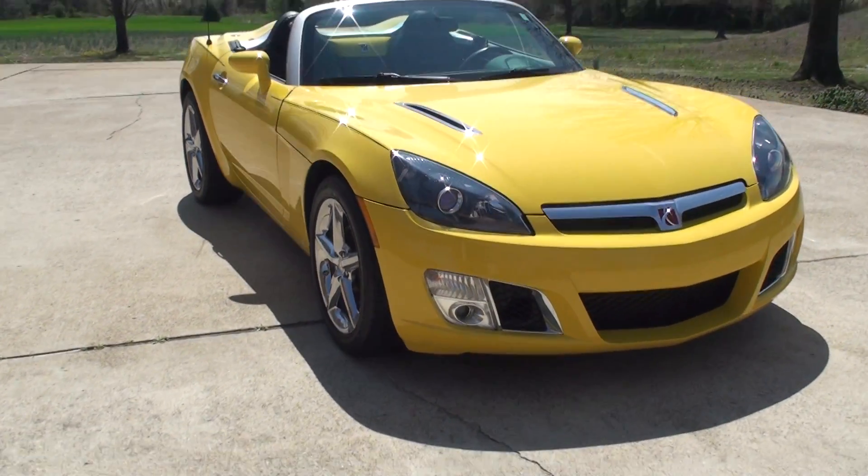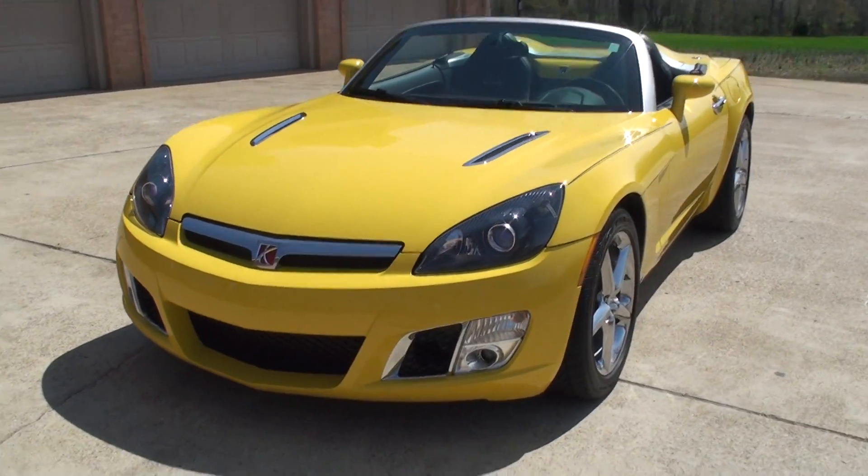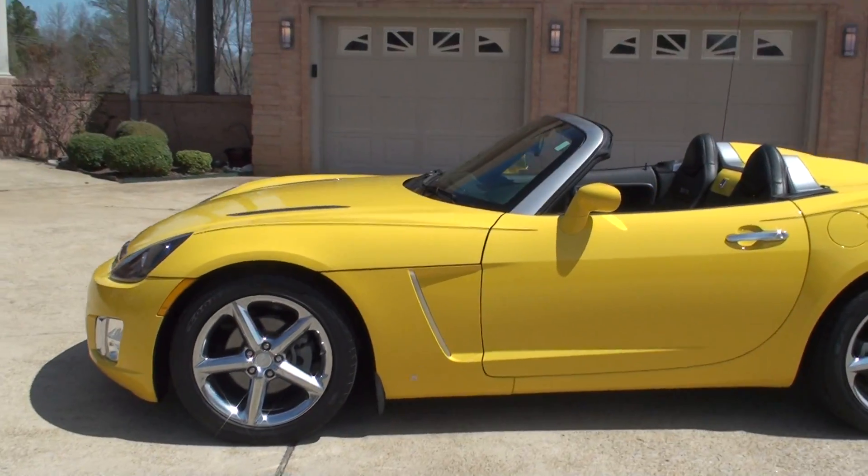Welcome to Sunset Motors. My name is Frank Gerard. This is a nice 2008 Saturn Sky — the top model, the Red Line.